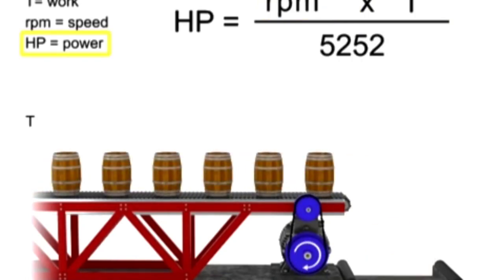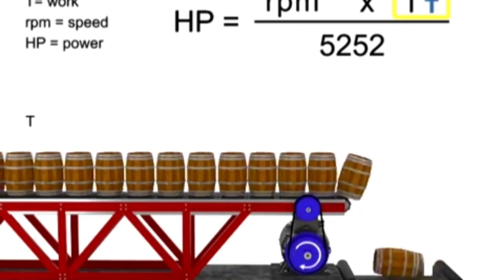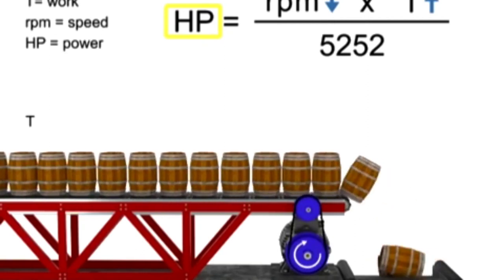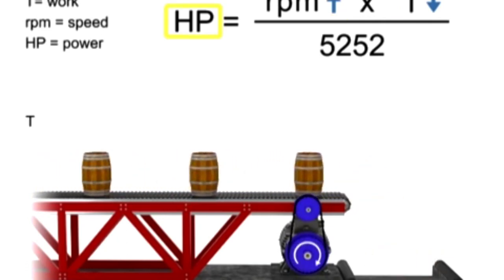If horsepower remains constant, then speed and torque are inversely proportional. As the torque increases, speed decreases to maintain constant horsepower. As torque decreases, speed must increase to maintain constant horsepower. Let's say we want the horsepower of our motor to remain constant, but wish to increase the torque. If torque increases, the speed of the conveyor decreases so that the horsepower required of the motor remains constant. Similarly, if the torque decreases, the speed of the conveyor increases, and the horsepower generated by the motor remains constant.